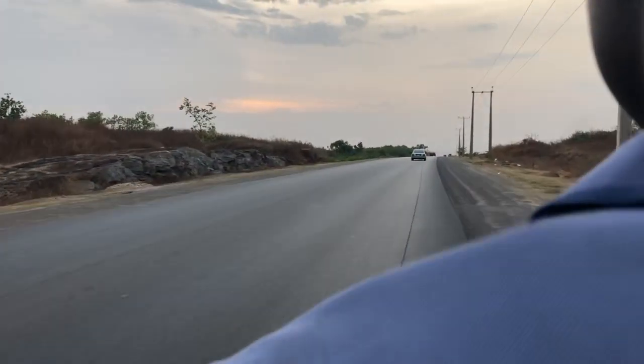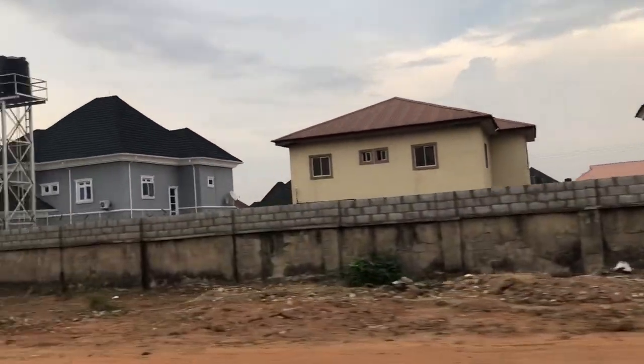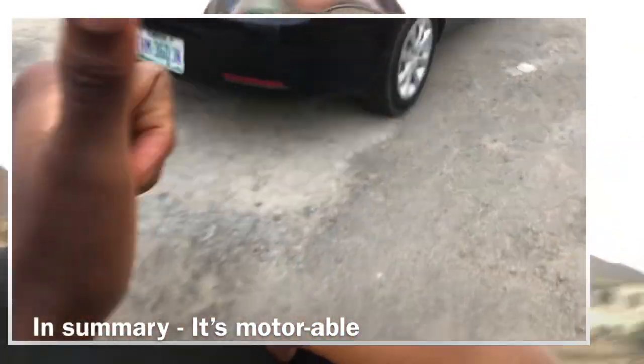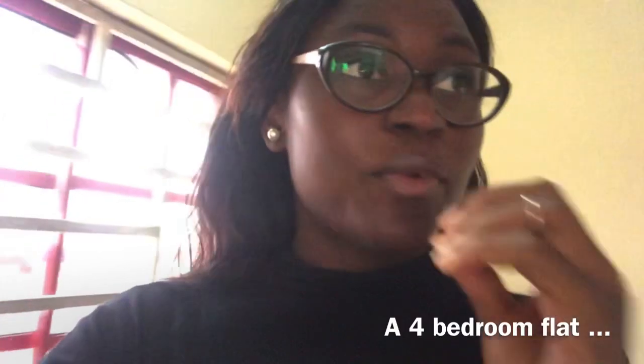I'm right at the estate at the moment. One thing I noticed about this place is it's motorable, which is a good thing. The roads are tiled and it's not dusty like most of these new developments where the roads are not tiled — that's quite a disadvantage. Another thing I noticed about this estate is it has a shopping complex; the estate I stay in does not have a shopping complex, so that's another good point.